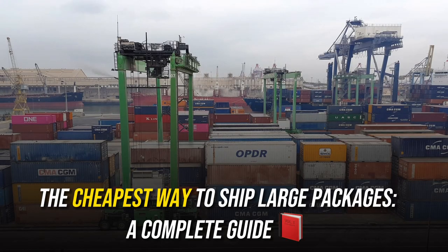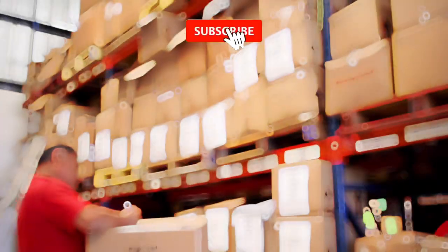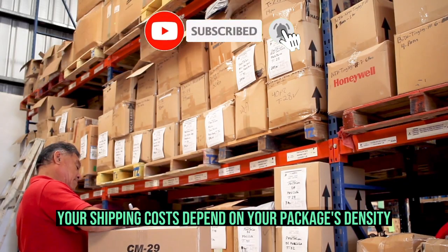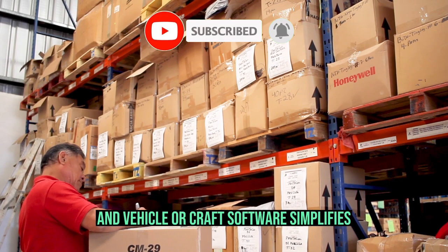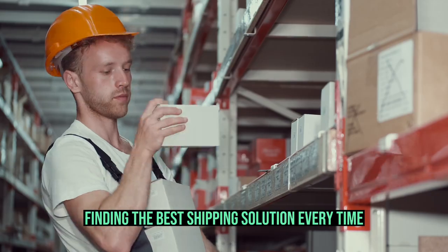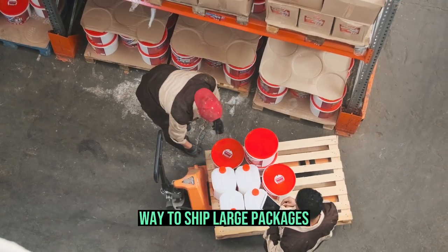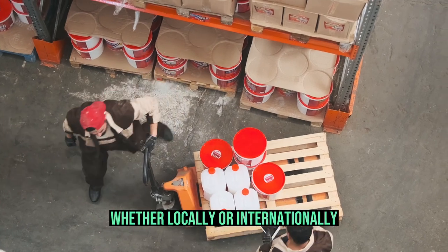The Cheapest Way to Ship Large Packages: A Complete Guide. Freight shipping is more complicated than shipping small parcels. Your shipping costs depend on your package's density, dimensional weight, and vehicle or craft. Software simplifies finding the best shipping solution every time. This article will teach you how to find the cheapest way to ship large packages, whether locally or internationally.